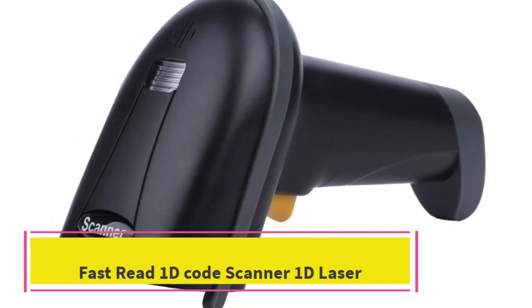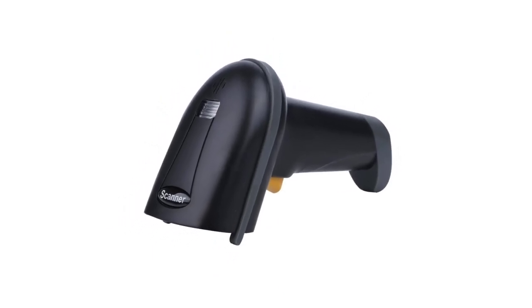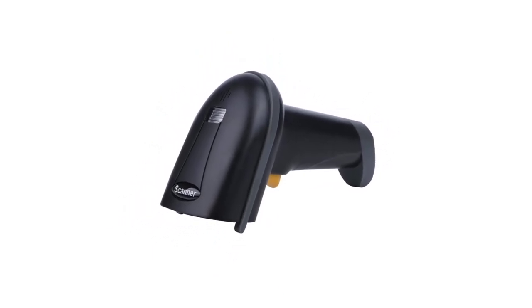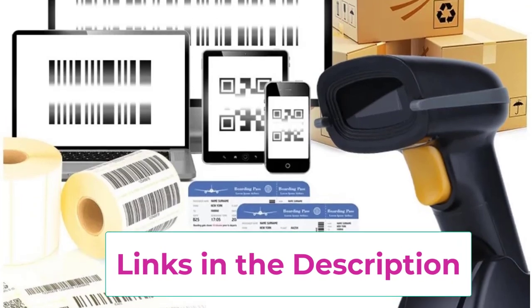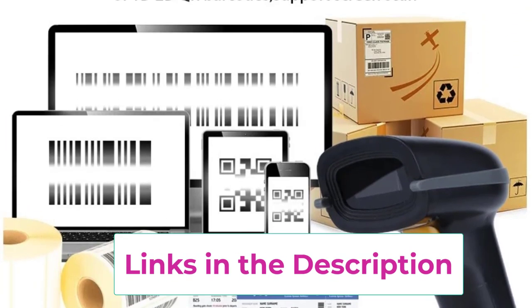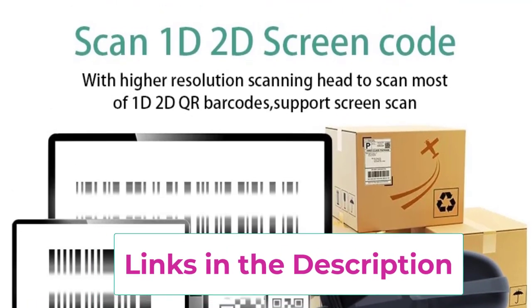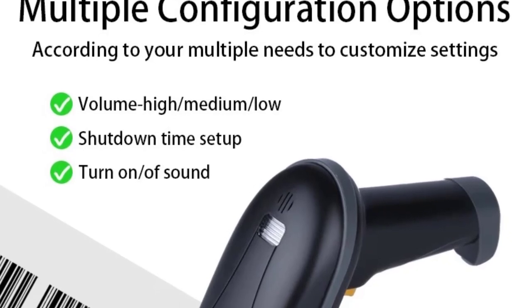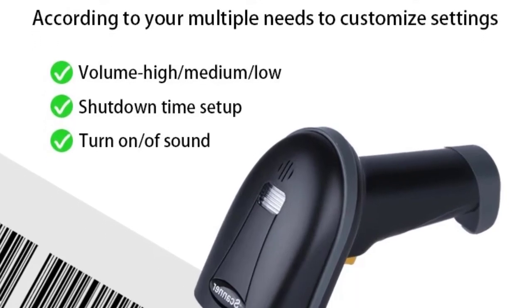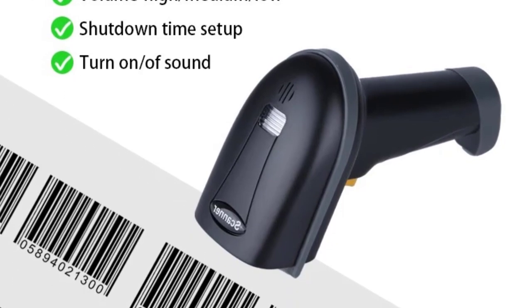Top 3: the Fast Red 1D Code Scanner. This is a reliable and efficient barcode scanning solution designed for use in supermarkets and retail environments. Featuring advanced laser technology, this scanner excels at reading 1D barcodes quickly and accurately, making checkout processes faster and more efficient. This versatile device is compact and lightweight, ensuring comfortable use throughout the day.